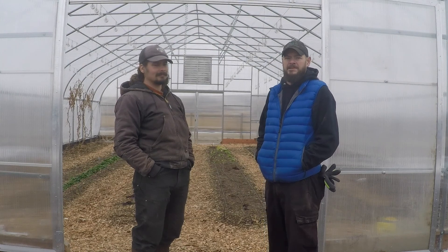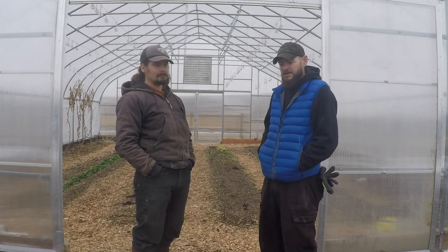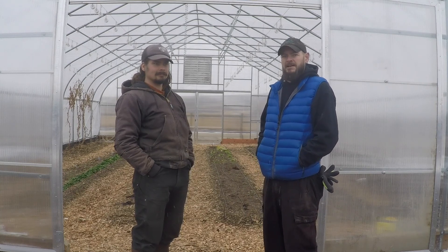This is our largest of the two high tunnels here on the farm. We actually carried spinach through the winter this year, and consolidating sugars within spinach with a hard frost is amazing — what it does to the spinach itself.